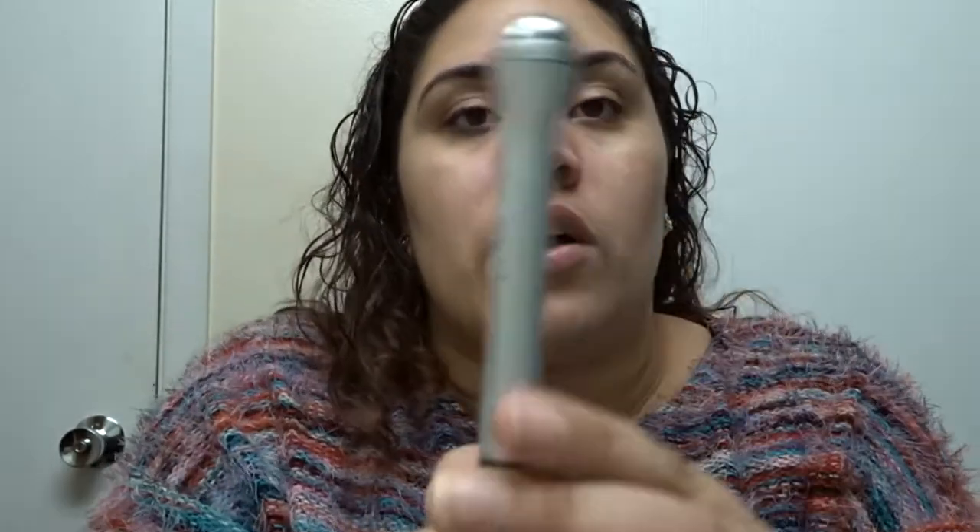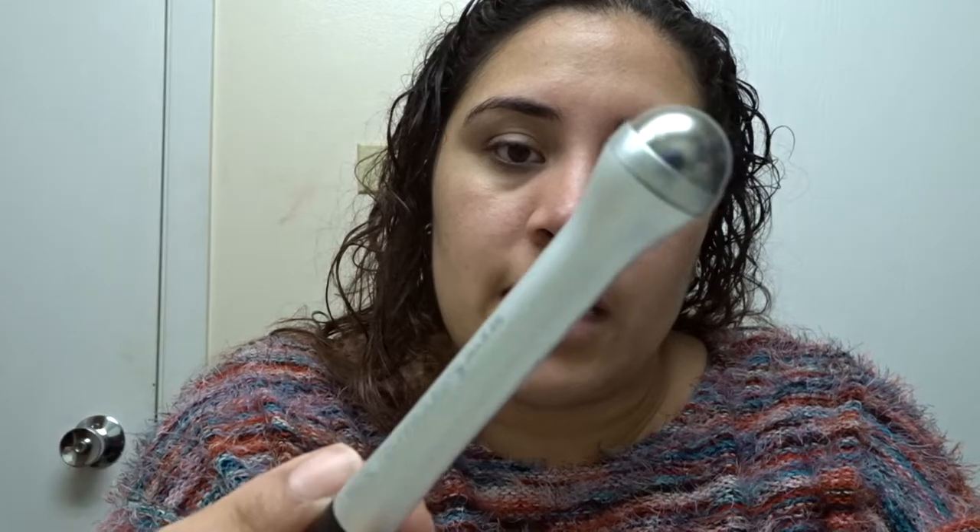Next I take this little tool by Real Techniques — it's like a ball on a stick, called their Under Eye Reviver. I get it under my eye and massage to make it look and feel less puffy. It's nice and cold, so not only does it feel good, but even if it didn't do anything, this still feels delicious. Sometimes if you feel like it's dragging, just spray it with some kind of facial spray and it'll feel a whole lot better.